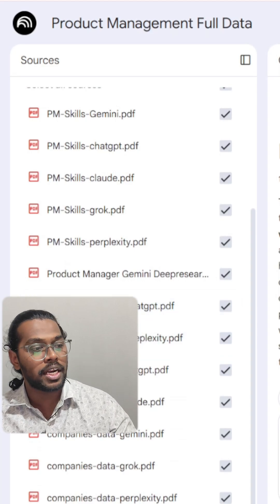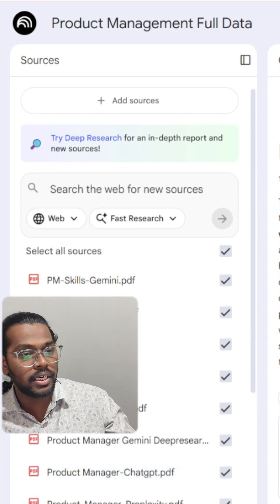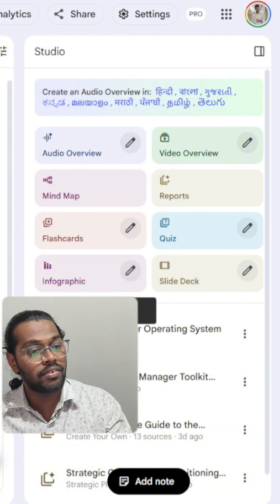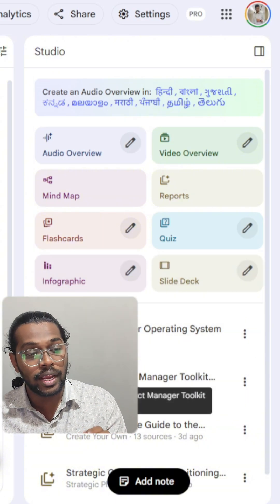All you have to do is just add your data. I have added my project manager data over here — a lot of files, it's a very deep dataset. Just click on infographic and it will generate the infographic for you, and slide deck will generate a PPT for you.